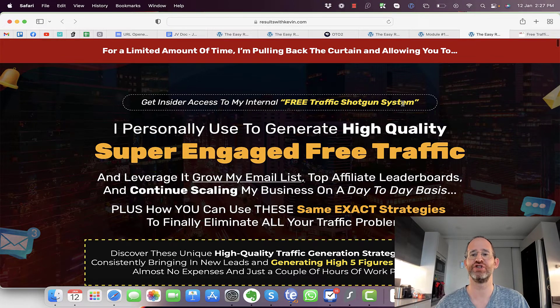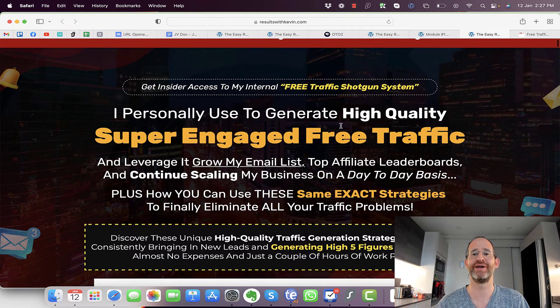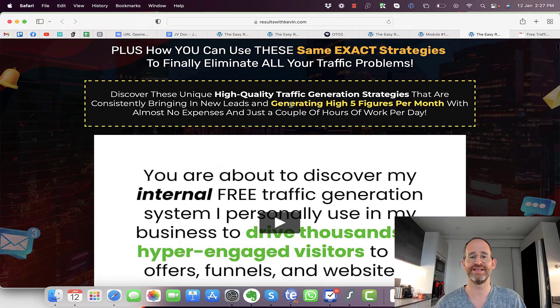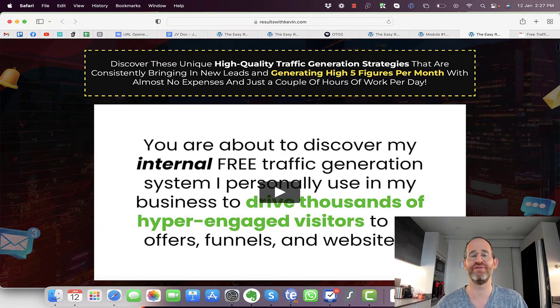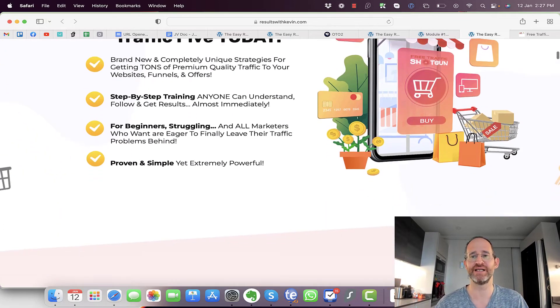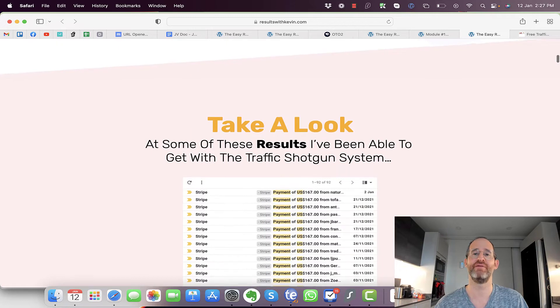The sales page says: 'Get insider access to my internal Free Traffic Shotgun system I personally use to generate high quality, super engaged free traffic and leverage it to grow my email list, top affiliate leaderboards, and continue scaling my business on a day-to-day basis — plus how you can use these same exact strategies to finally eliminate all your traffic problems.' Essentially, Kevin's able to make high five figures every month using these exact strategies.